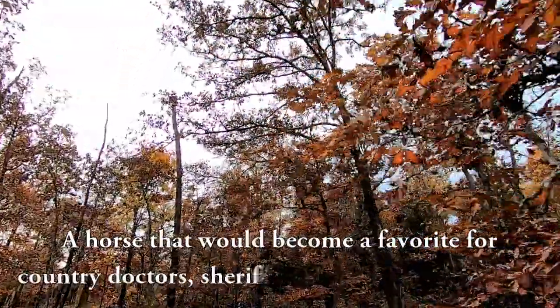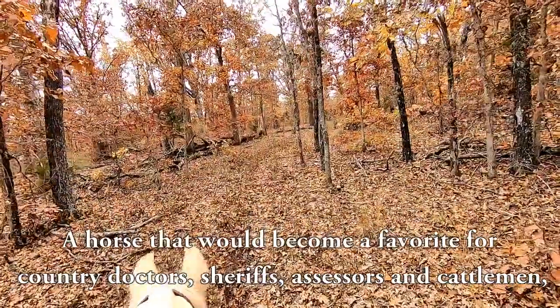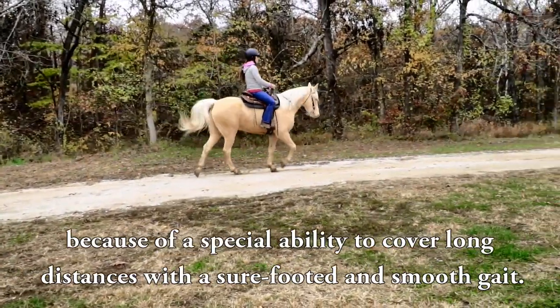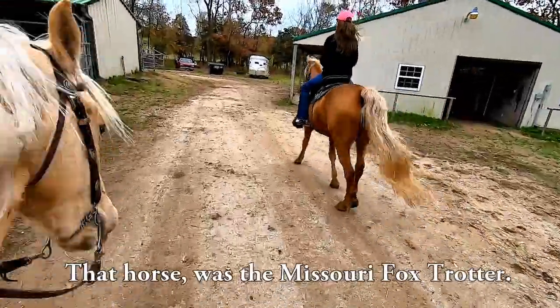A horse that would become a favorite for country doctors, sheriffs, assessors, and cattlemen because of a special ability to cover long distances with a sure-footed and smooth gait. That horse was the Missouri Foxtrotter.